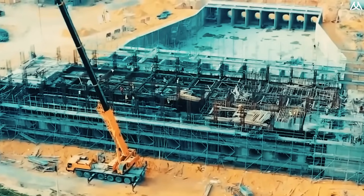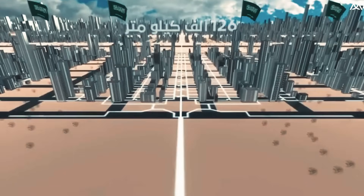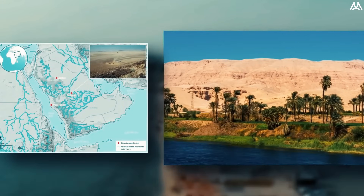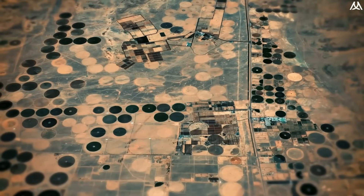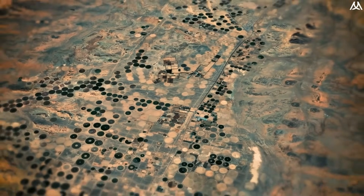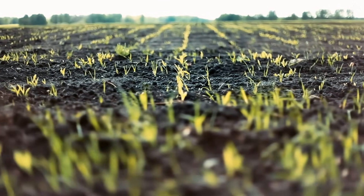Engineered to minimize water loss through evaporation, the artificial river will travel underground, ensuring a steady flow to different parts of the country including its driest regions. This marks a significant step towards achieving self-sufficiency in agriculture in an area where this goal has seemed impossible before. By introducing a reliable and sustainable water source, Saudi Arabia hopes to grow vegetation in its barren areas, reducing reliance on imported food and diversifying its economy away from oil.